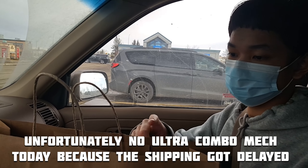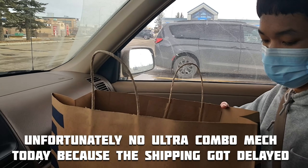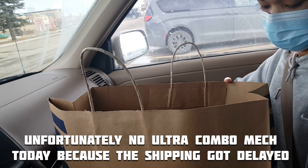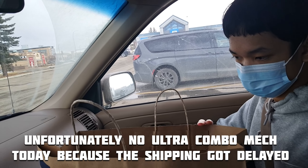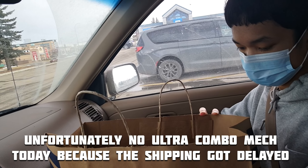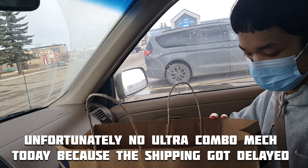So we didn't get the Ultra Combo Mech today. They said it's going to come tomorrow instead of today, so hopefully we'll get it tomorrow.